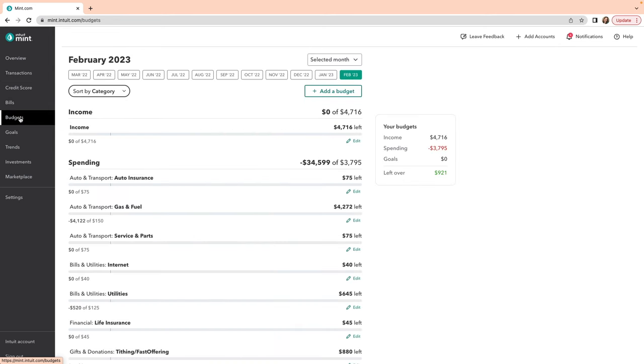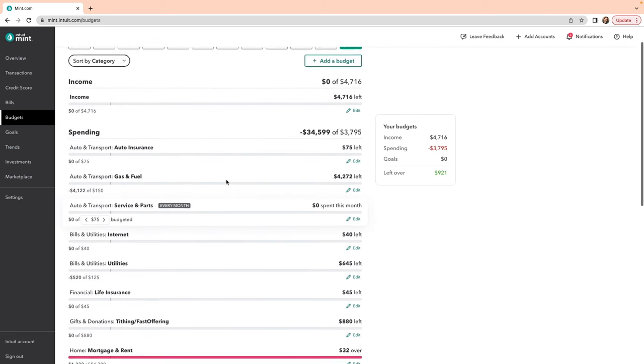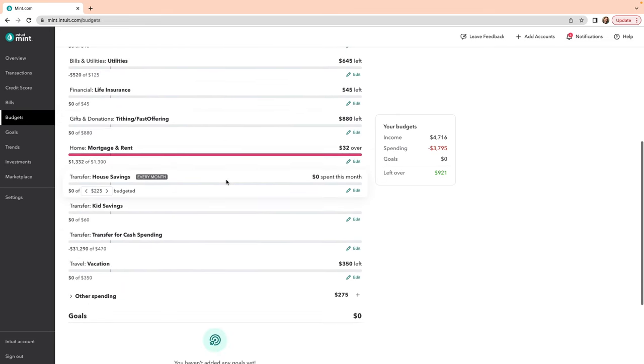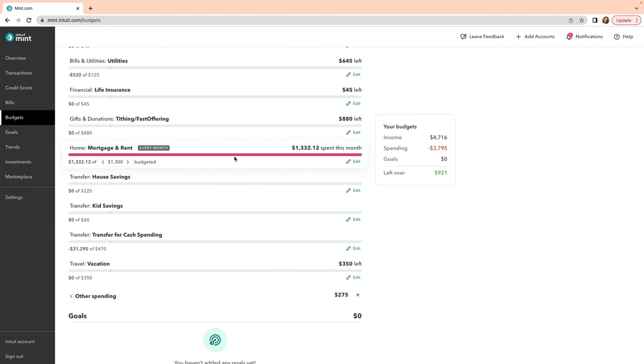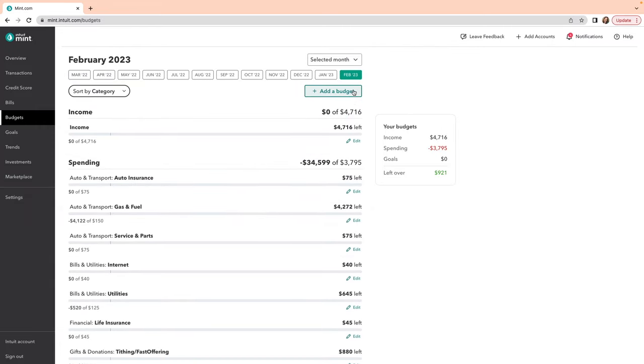The best feature in Mint is its budgeting tab. You can create as many budgets as you want — they just have to be created from the categories or subcategories you've added. The bar graph shows how much money you've spent in a category: green means you're good, red means you've gone over. Money can also roll over from month to month. Mint is not quite as visual or intuitive as EveryDollar, but the best thing about it is that it is completely free and allows you to budget across many different categories.